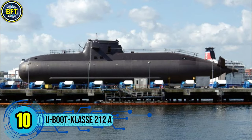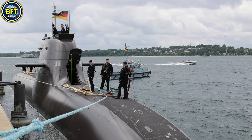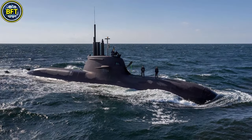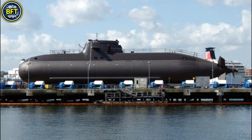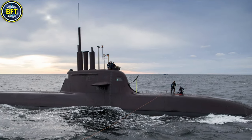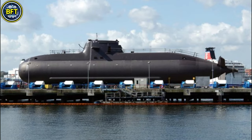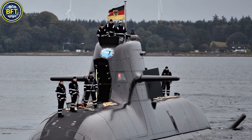Number 1: Type 212A Submarine. The Type 212A submarine, developed by Howaldtswerke-Deutsche Werft and Thyssen Nordseewerke, is a cutting-edge vessel in service with the German Navy. Designed for stealth and efficiency, it features an air-independent propulsion system powered by hydrogen fuel cells, allowing it to operate submerged for up to three weeks. This makes it one of the quietest submarines in the world, ideal for both coastal and open sea operations. The Type 212A measures approximately 56 meters in length and displaces around 1,830 tons when submerged. It is armed with six 533-millimeter torpedo tubes capable of launching heavyweight torpedoes and deploying special forces. Its advanced command and sensor systems provide superior situational awareness, enabling missions in diverse environments.